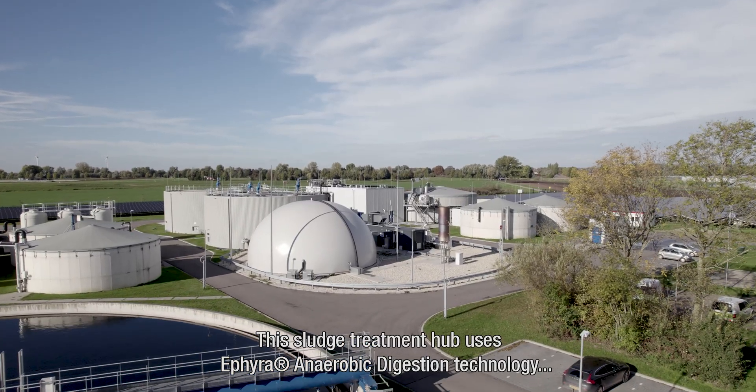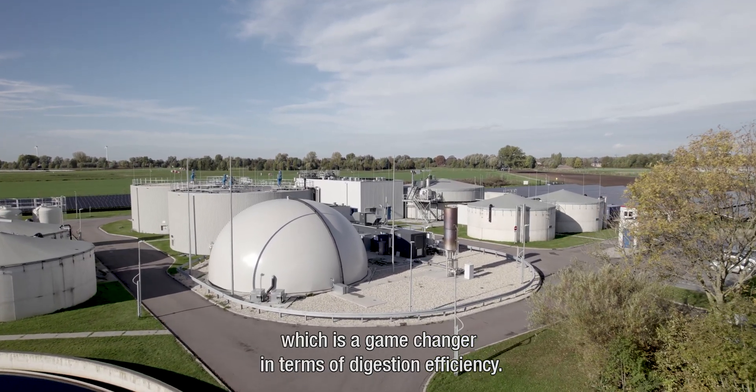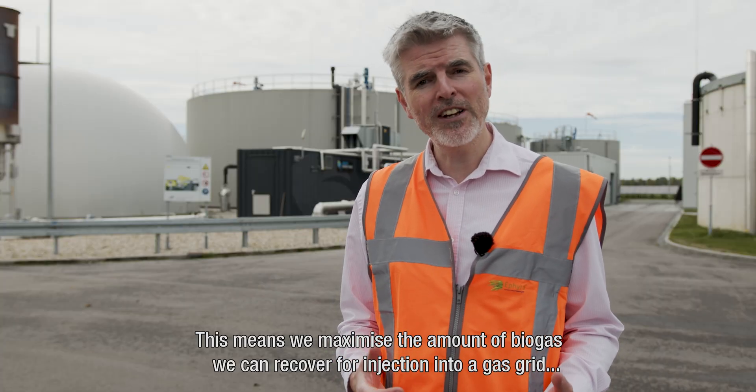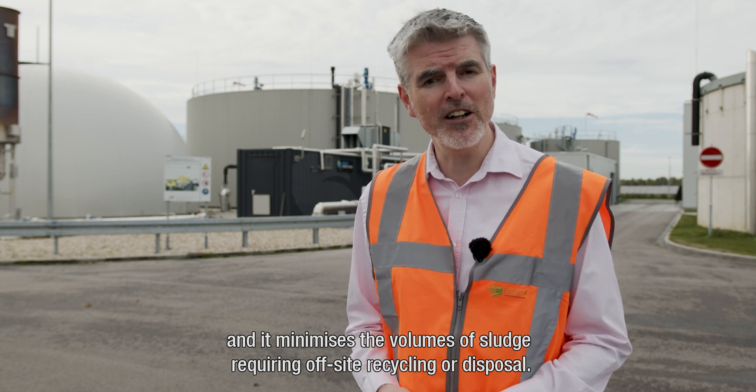This sludge treatment hub uses ETHIERA anaerobic digestion technology, which is a game changer in terms of digestion efficiency. This means we maximise the amount of biogas we can recover for injection to the gas grid, and it minimises the volumes of sludge requiring off-site recycling or disposal.